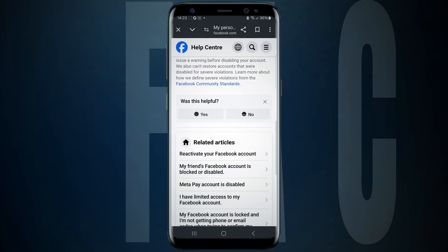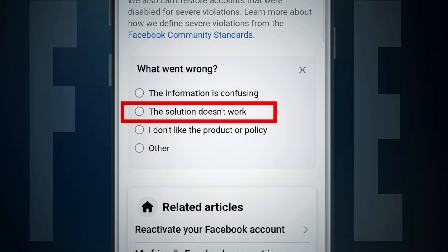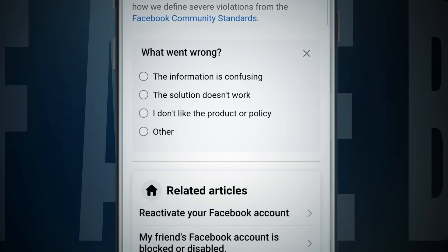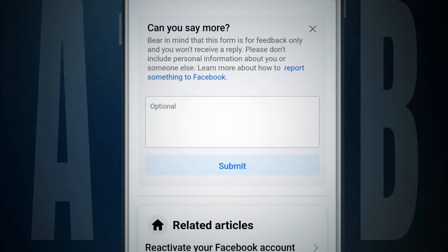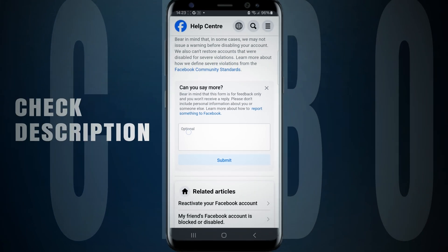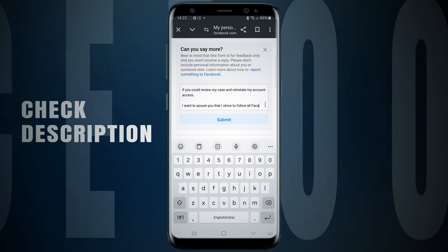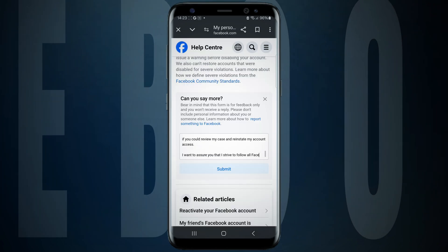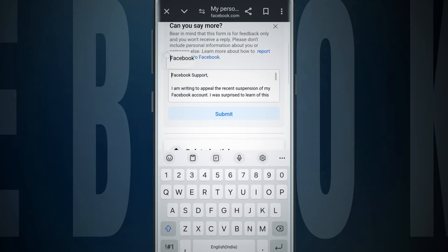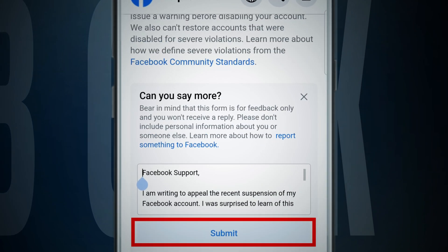Scroll down and tap 'No,' then choose 'Solution doesn't work.' Facebook will provide a comment box to explain your problem. In that comment box, paste the template I'm providing in the description box, and make the necessary changes — your email address, mobile number, and name — then add your details to the paragraph.